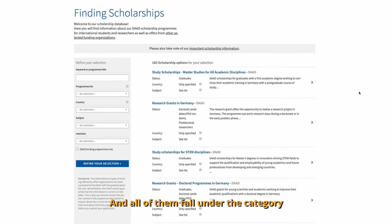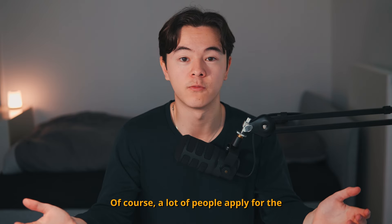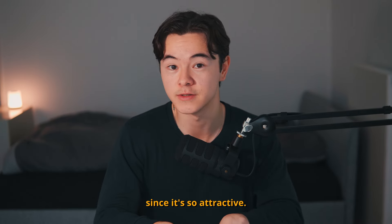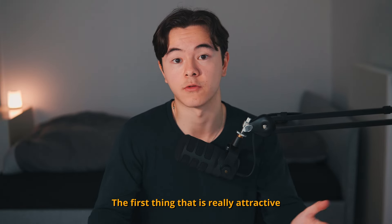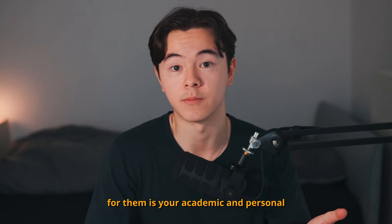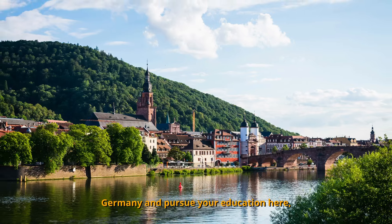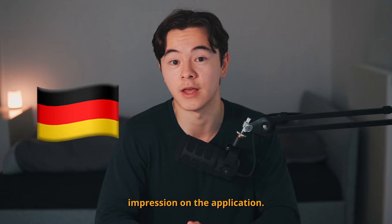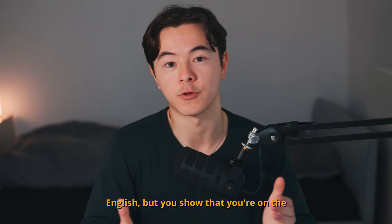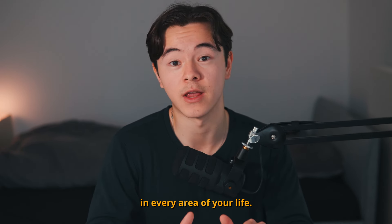All of them fall under the category of DAAD scholarships and you can look them up on the DAAD scholarship database. A lot of people apply every year since it's so attractive, so to pick the right people they look for specific criteria. The first thing that is really attractive for them is your academic and personal reasons for your stay in Germany. Having solid reasons to come to Germany and pursue your education here will work in your favor. Also, being able to speak good German makes a great impression — showing you're at a B2 level, for example, is a big plus point. Always make sure you learn German.